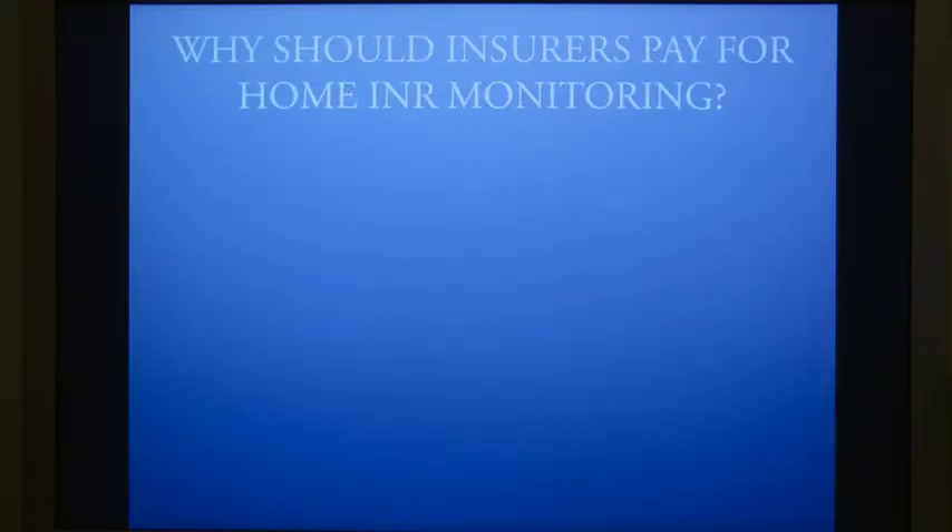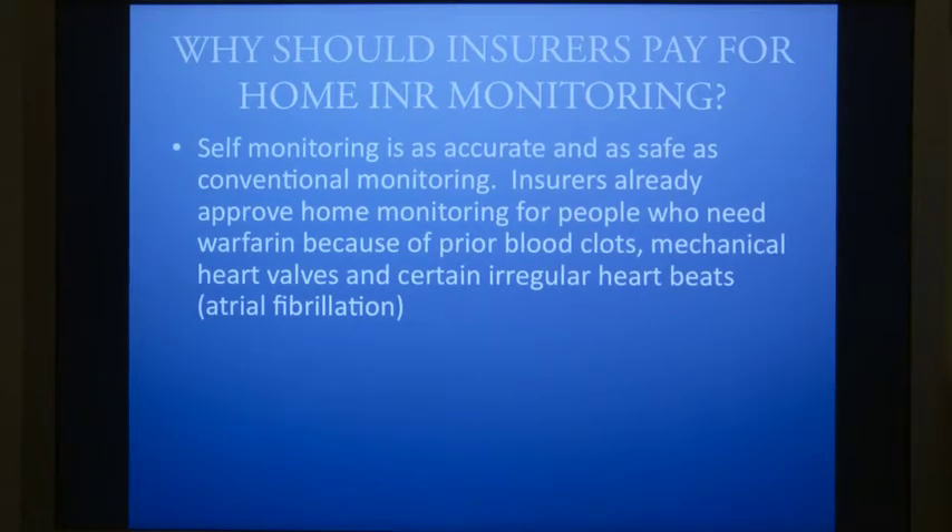Why should insurers pay for home INR monitoring? Self-monitoring is as accurate and as safe as conventional monitoring. Insurers already approve home monitoring for people who need warfarin because of prior blood clots, mechanical heart valves, and certain irregular heartbeat conditions, like atrial fibrillation.